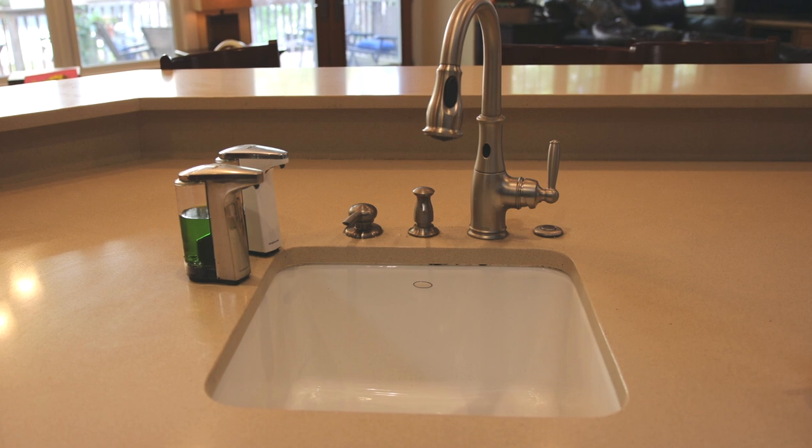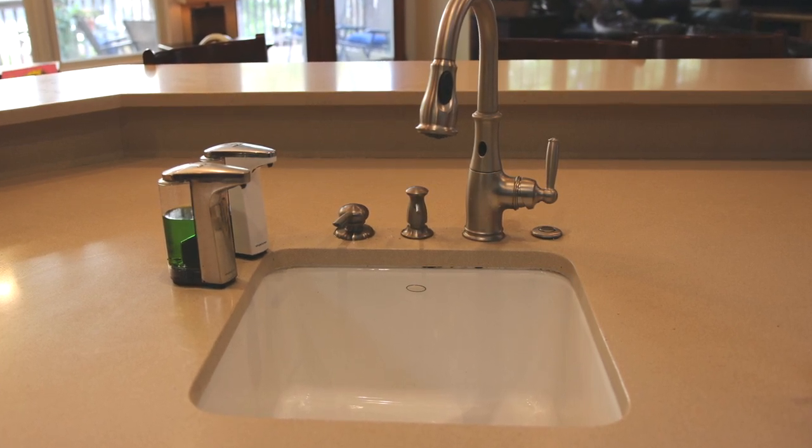Hello everyone, Jim Roy here with Lux Manor Real Estate. Today we're talking about things that shouldn't go down your kitchen sink, regardless of whether or not you have a garbage disposal.